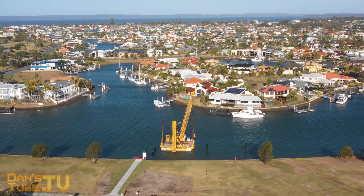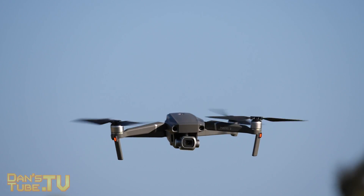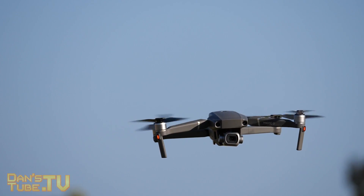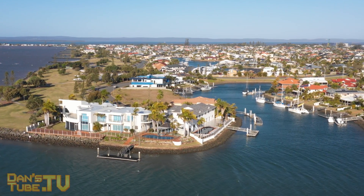I was really impressed with the battery life. Considering it was such a windy day, I got a decent amount of battery life. I didn't time the first flight — I will definitely be timing future flights for my review — but I was impressed with the amount of time I got considering how windy it was and how much I was doing with the drone.